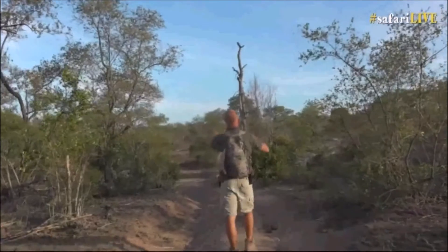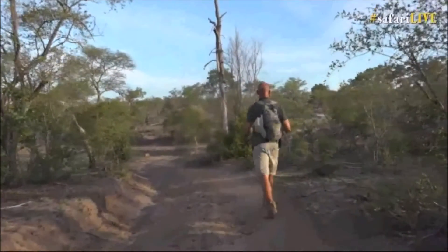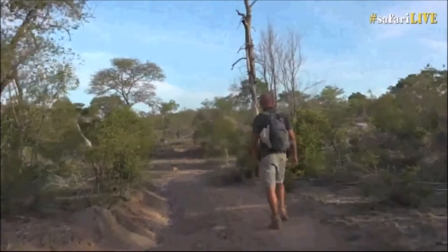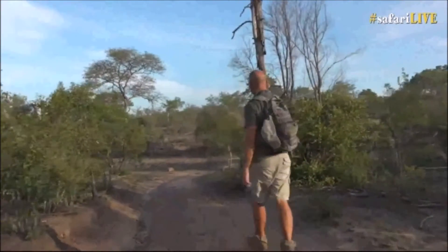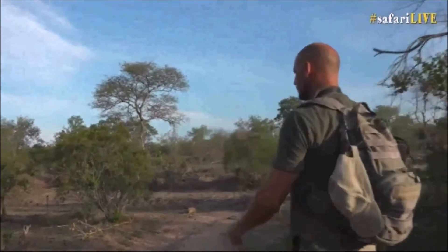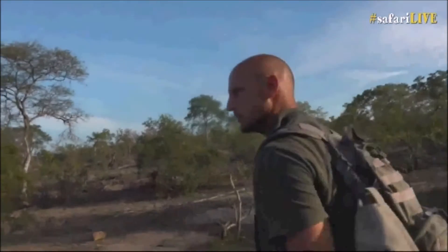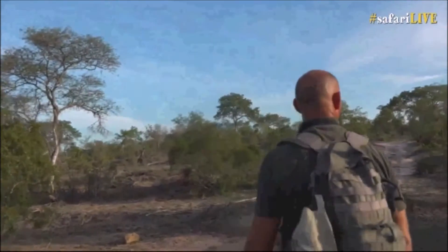He's flown off south. He did see me. Let's carry on going — I'll get a bit faster as we're walking. The danger here is that while I'm looking at a bird in a tree, I'm not looking for the buffalo on the ground. So I'm just keeping my eyes open.